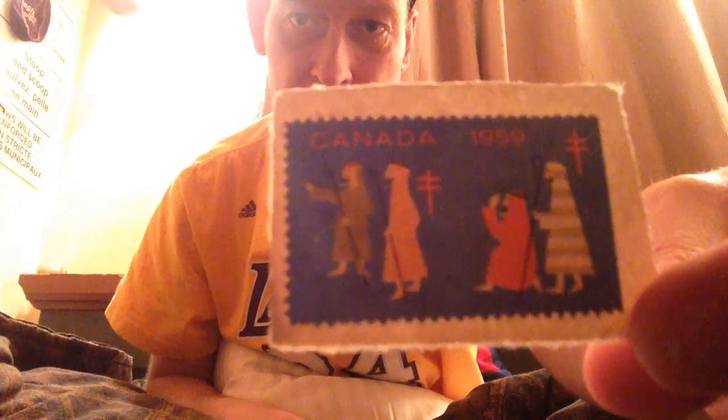I'm just going to scan through these real quick and pick out some really cool ones, like this one — 1959, unused. That one's pretty damn cool.